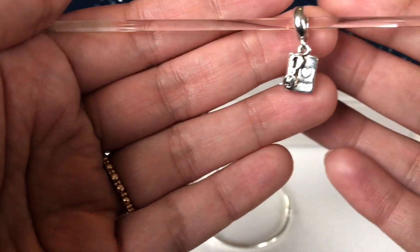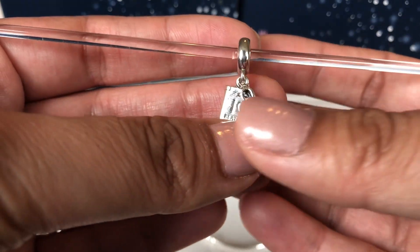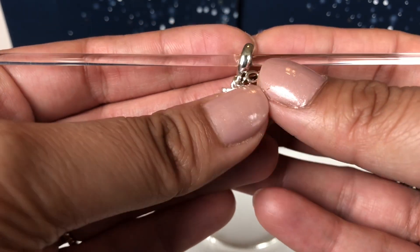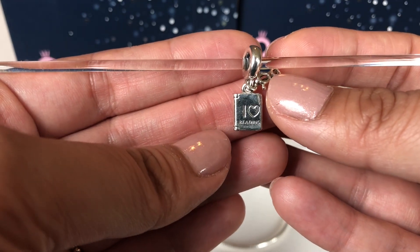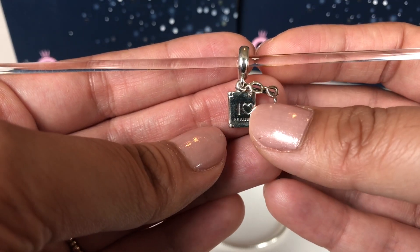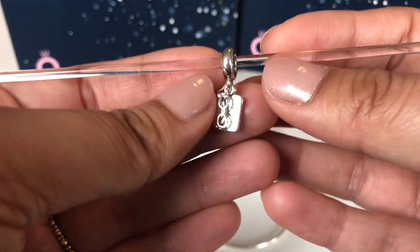The one I'm talking about is this one — this is the 'I Love Reading' charm. I'm sorry, it's just so shiny that the light is reflecting off of it, but it is this book that says 'I Love Reading' and it has a pair of glasses dangling in the front.